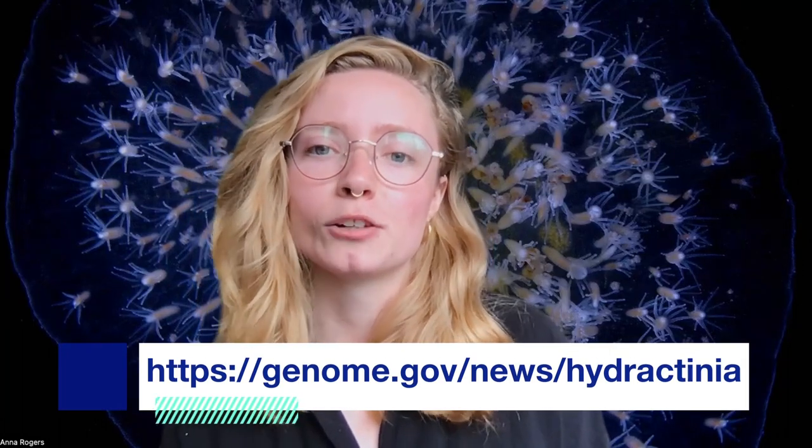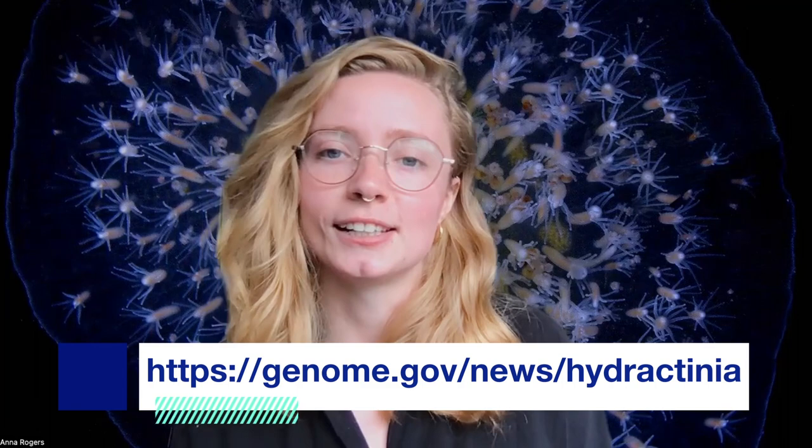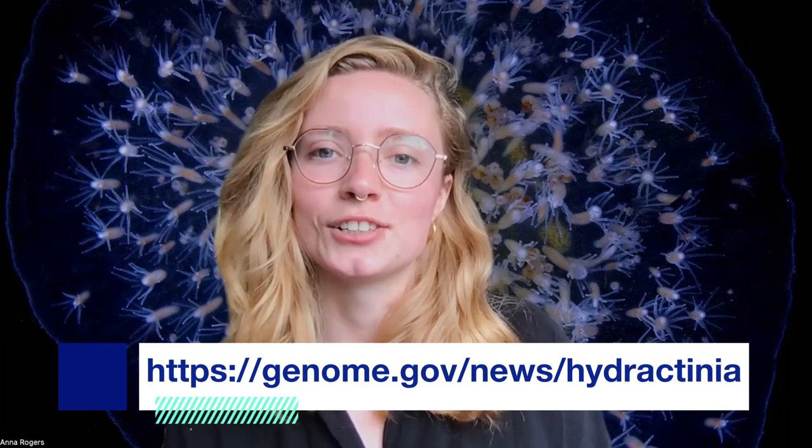Obviously, we cannot do some of the things with our human bodies that Hydroctinia can do, but we can still learn about fundamental biological processes like aging and healing from studying weird little sea creatures like Hydroctinia.